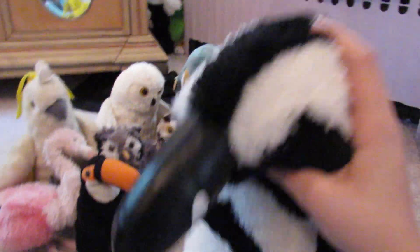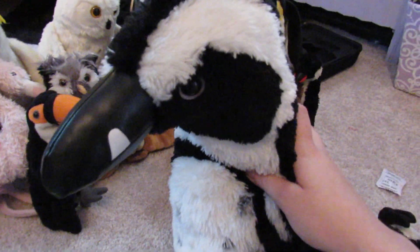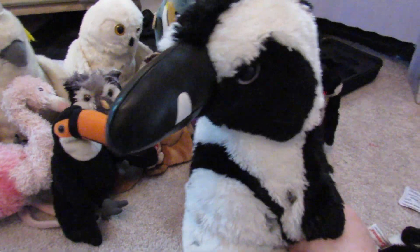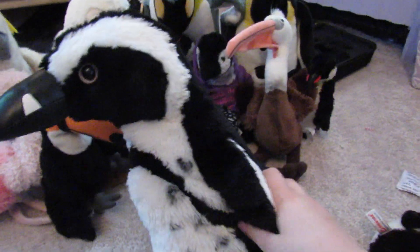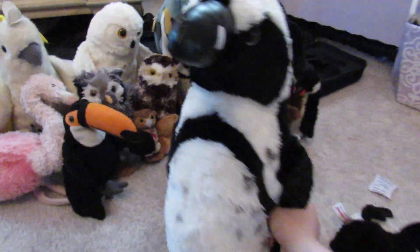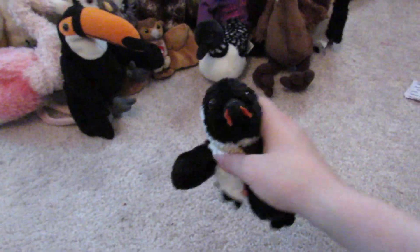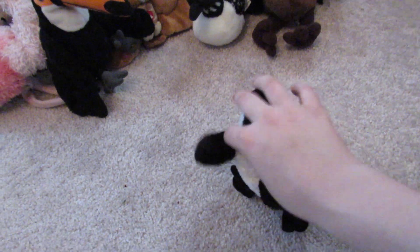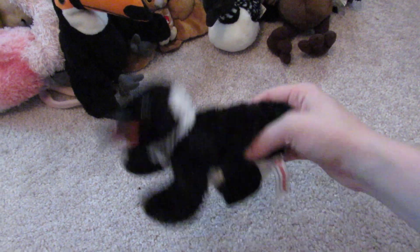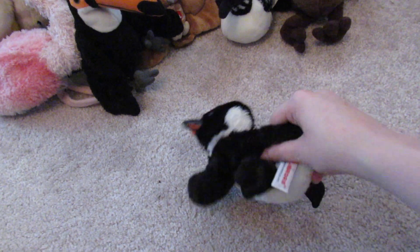This is Gloria. I got her at the Omaha Zoo. I've only been there once and I got so many stuffed animals. She's a penguin too — she's my biggest one and she's really cute. This little one — I don't know what to name it — I feel like it came with an igloo. I might have lost the igloo, but it's by Aurora.